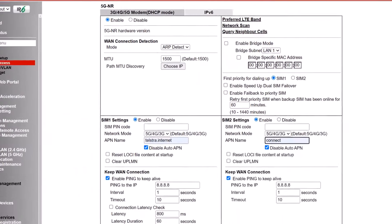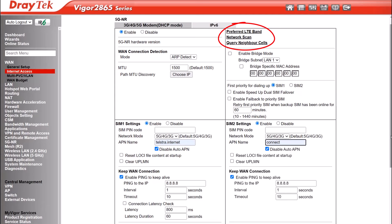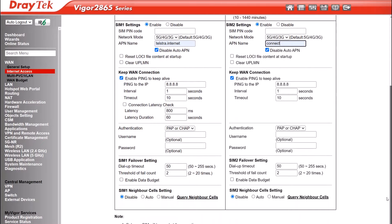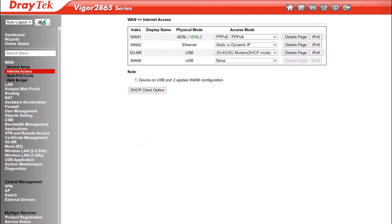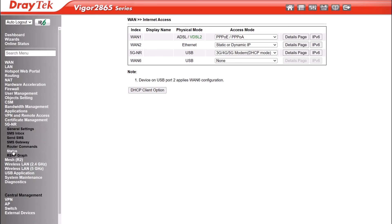You'll notice on this menu page we have the preferred LTE band, where you can select a preferred band if you're in a location where you get better connectivity with a particular band. The network scan lets you search for available networks, and the other option here is to query neighbour cells. Since we have both SIM 1 and SIM 2 enabled, note that SIM 1 will be the primary SIM and SIM 2 will be the backup when the SIM 1 connection goes down. Finally, click OK to save the configuration. Now wait a couple of minutes for the 5G connection to come up. You can check the status of the connection by looking at the 5G NR status menu.